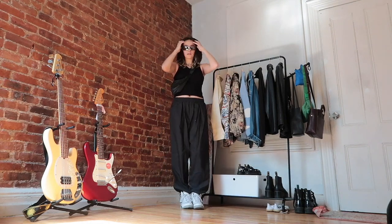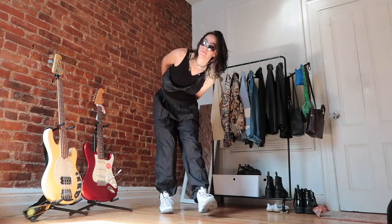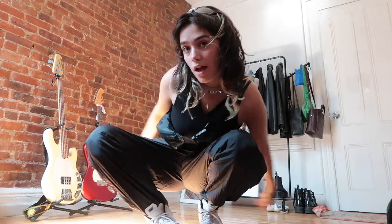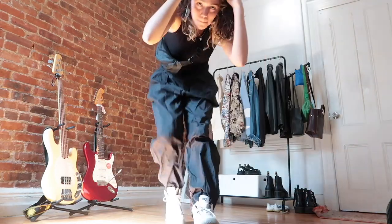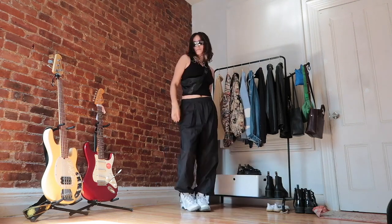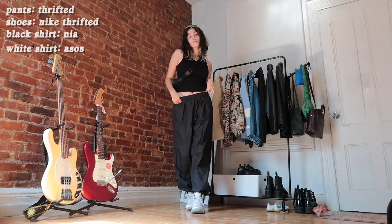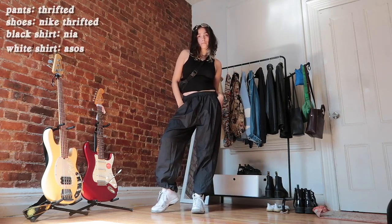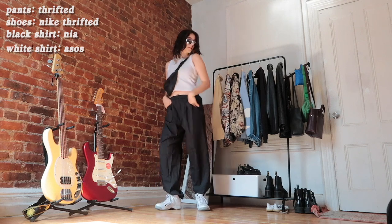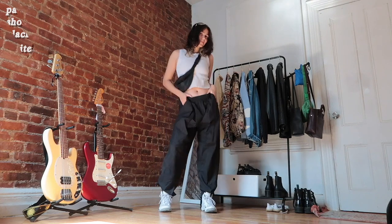Next up are these super on-trend parachute pants. I show you two ways I styled them — with a black tank and then a white one. I thrifted these for like eight bucks, which made me so happy because I wanted some but didn't really want to buy them online. I paired them with my white Nikes, also thrifted, a little nylon fanny pack, and my silver bait shop glasses. I think both looks are great — the white one is maybe even a little better.